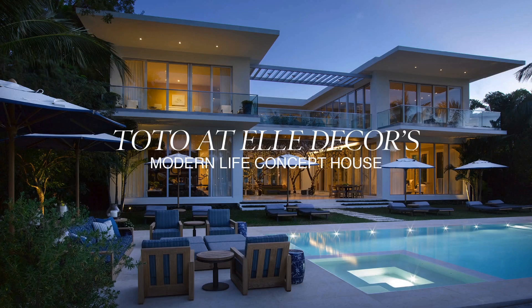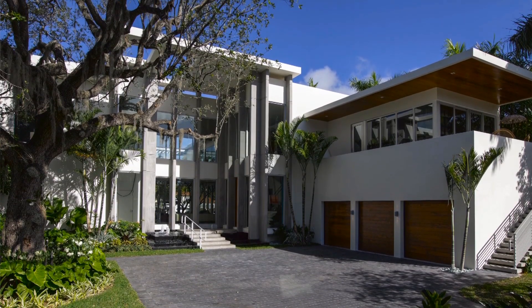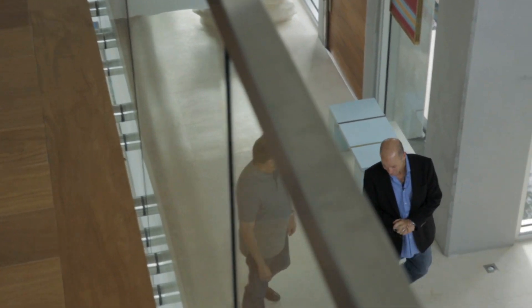Welcome to the Elle Decor Magazine Modern Life Concept House. My name is Neil Eisenberg, and I'm the Project Manager and Field Supervisor for Bart Rains Construction here in Miami Beach, Florida.